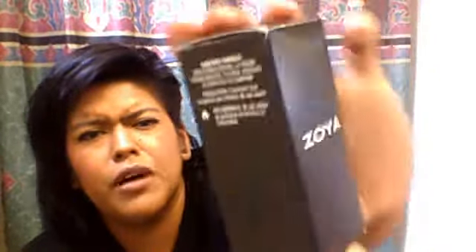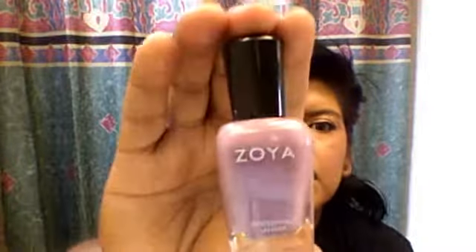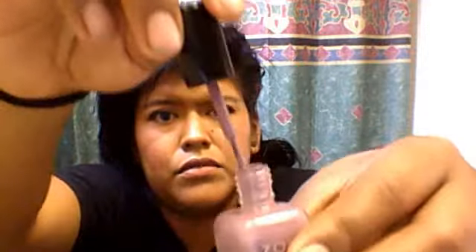The last item in my Ipsy Glam bag is a Zoya nail polish. As many of you may know, Zoya is very popular and these retail at $9 full size. The color I got is Odette — a purplish, kind of nude type color. It's really, really cute. I've seen other YouTube videos where people got their Ipsy bags and there were two colors available: pink and this purple. I got the purple and I really like it.